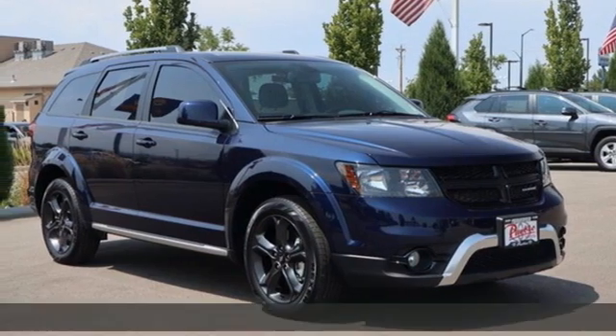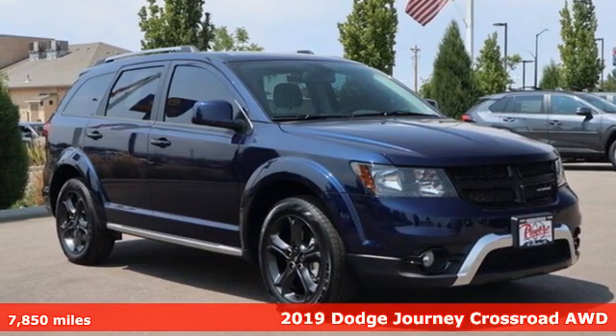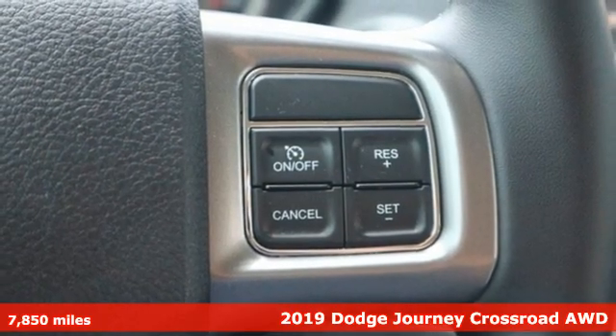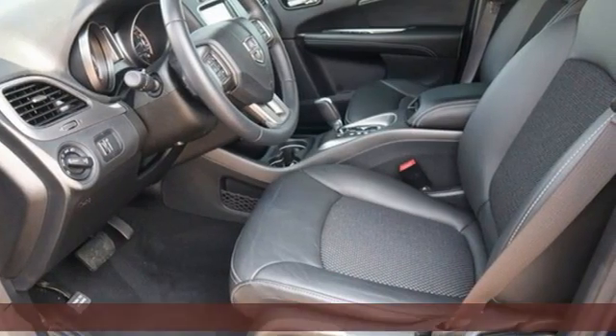Here's a 2019 Dodge Journey. In the Journey, you don't just go for a drive — you head out for adventure and get ready for an impressive combination of features.